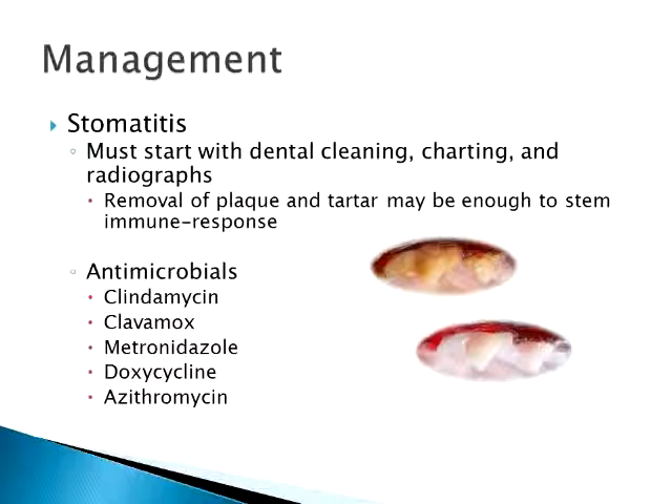Metronidazole covers anaerobic bacteria and also has an anti-inflammatory effect, as does doxycycline. Doxycycline is very anti-inflammatory as well as antimicrobial. It's also the drug of choice if you're treating for Bartonella.